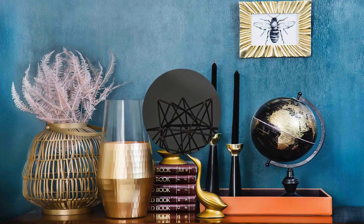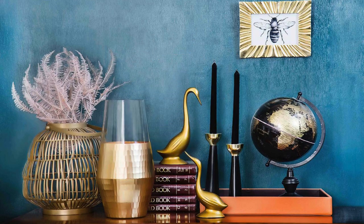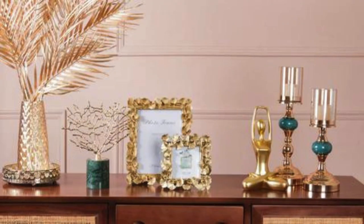In conclusion, decor accessories are the intricate threads that weave through the fabric of interior design, adding layers of meaning, functionality, and style.